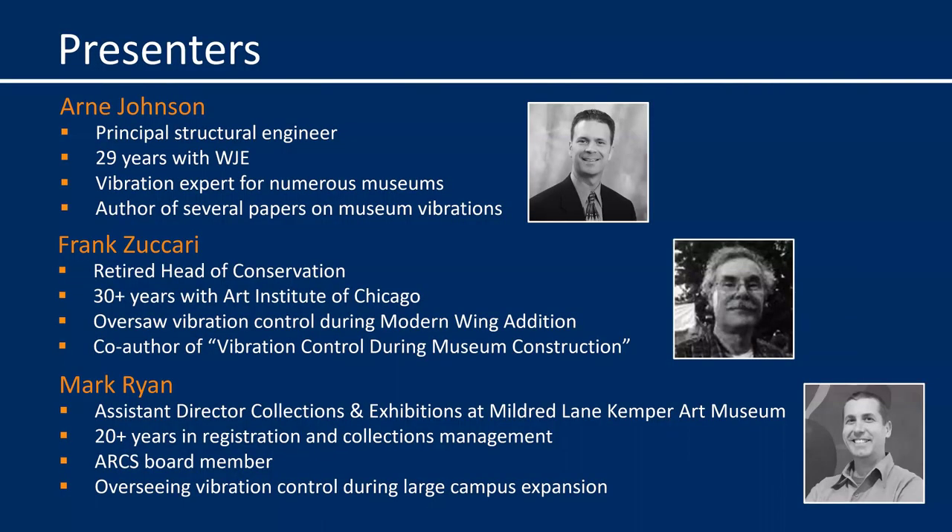I am Arne Johnson, a structural engineer and vibration expert with WJE in Chicago. My co-presenters are Frank Zaccari, a retired head of conservation from the Art Institute of Chicago, and Mark Ryan, assistant director for collections and exhibitions at the Mildred Lane Kemper Art Museum in St. Louis. I'll be kicking things off here, and then Frank and Mark will share later in the webinar.